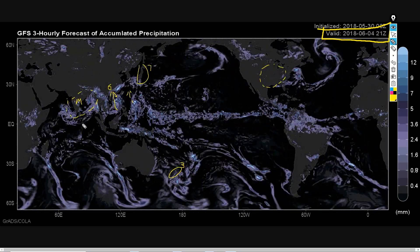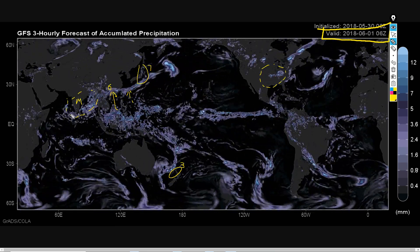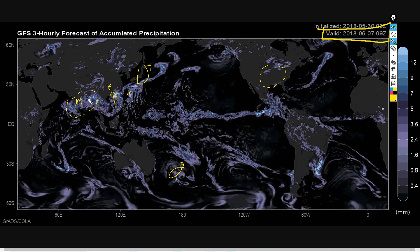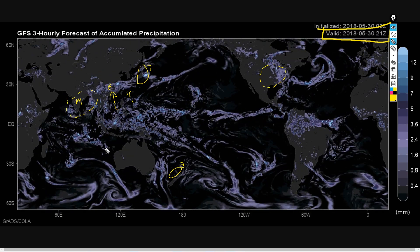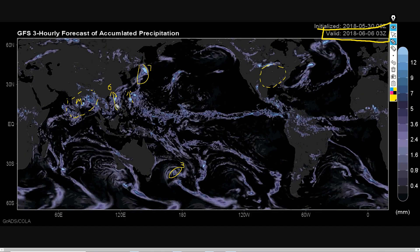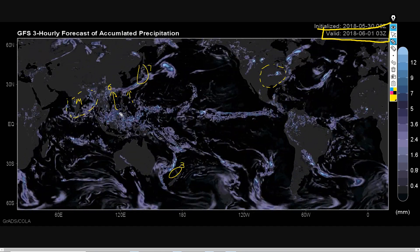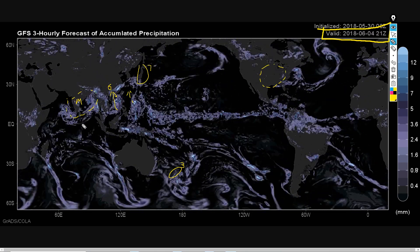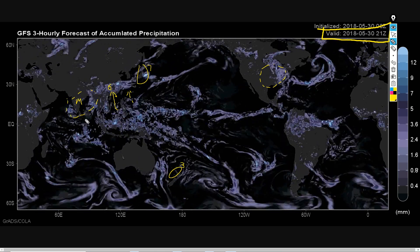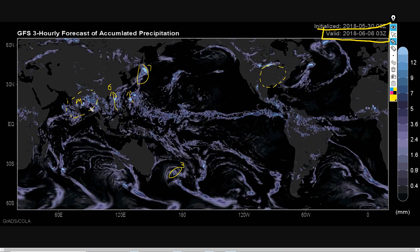I've labeled the M over here as the monsoon in India, which is getting going, it looks like. There's a bit of a circulation there at the end, which might be a monsoonal depression. In the South China Sea, we've got what looks like a tropical cyclone forming, and that's around next week, making landfall on the 6th. Now, this is just one model, so we're going to have a look at some other stuff to check whether this is likely to happen or not.